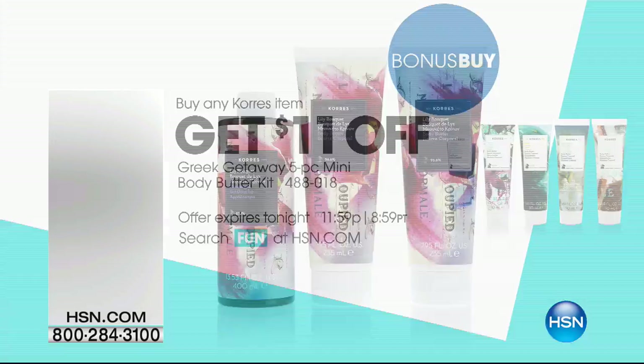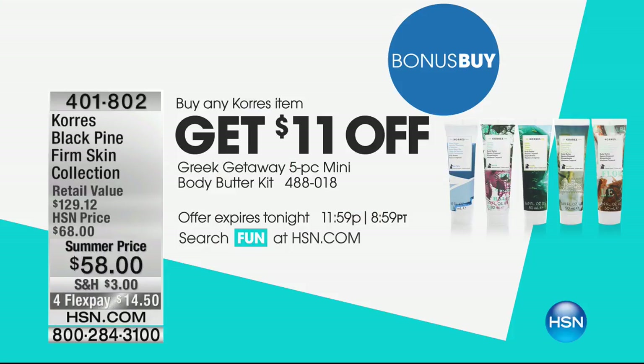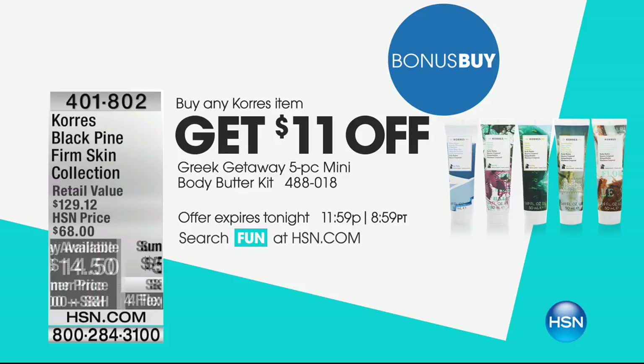Those are $29 on their own, those body butters. And speaking of body butters, you'll get not just the minis, but these are the almost full travel sizes. These are nearly two ounces.